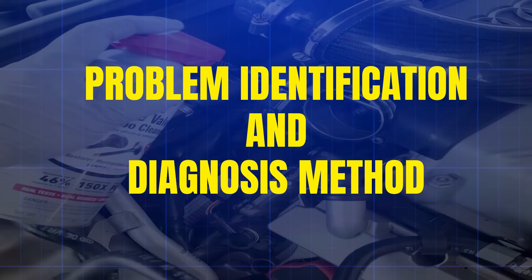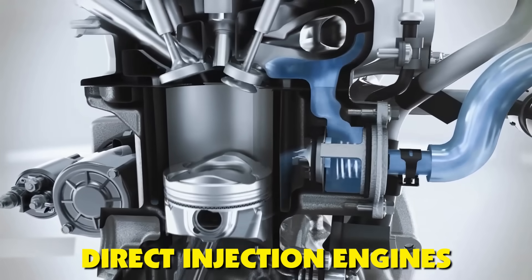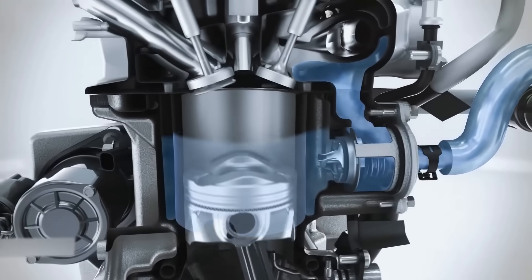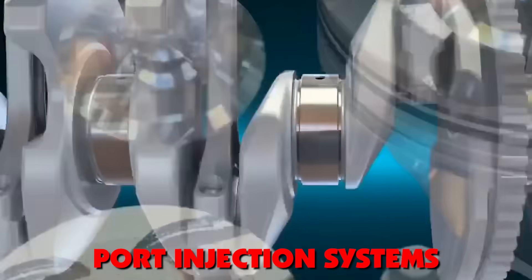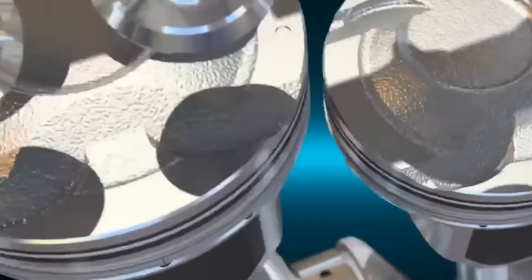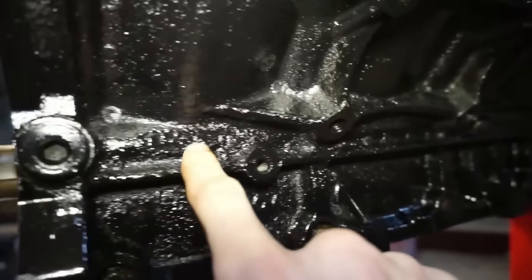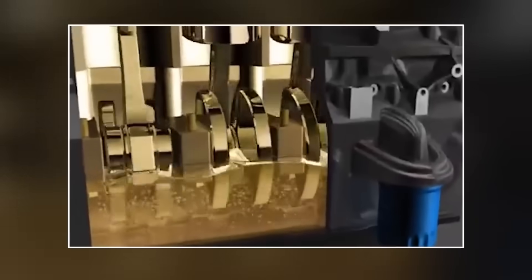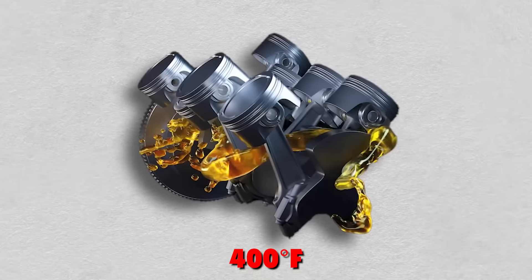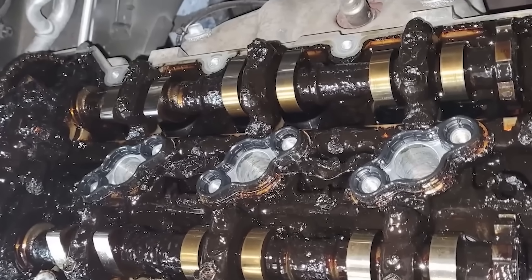Modern direct injection engines spray fuel straight into the combustion chamber, bypassing your intake valves completely. Older port injection systems wash these valves clean with every fuel pulse — now there's nothing protecting them. Your PCV system recirculates hot oil vapor through the intake, and without fuel to rinse it away, that vapor bakes onto valves at over 400 degrees Fahrenheit. It becomes concrete-hard carbon that chokes airflow and kills performance.